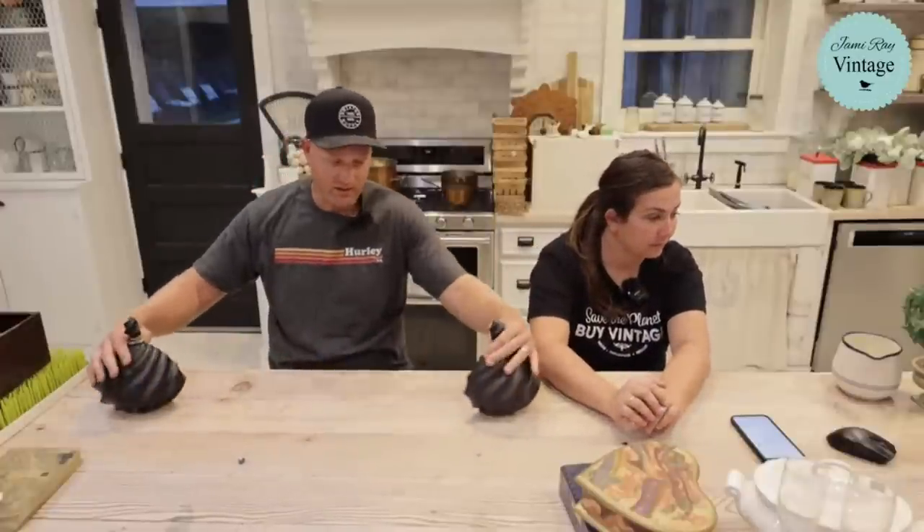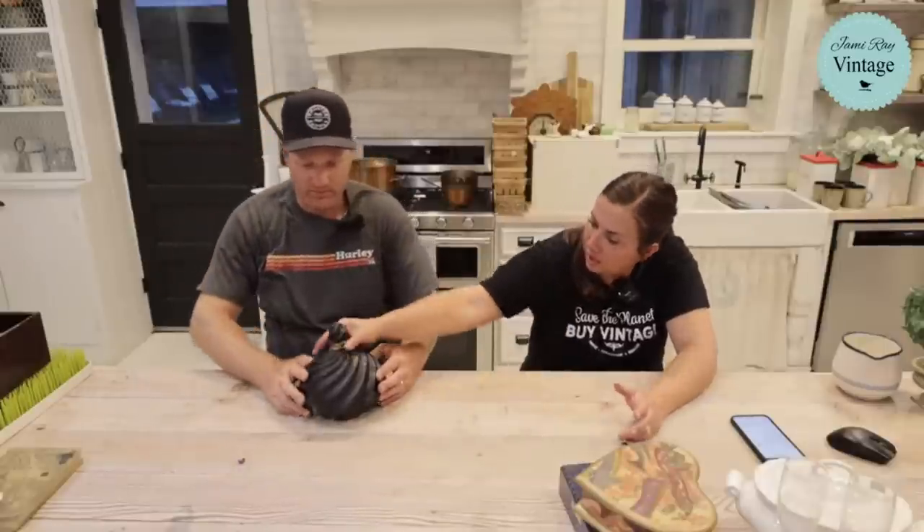Zeb found these bookends — they were on the shelf separate from each other, a dollar fifty each. They have this fun twisted design that almost continues from one to the other, almost like a swirly cone, with a little gold band. We're going to paint them and sell them for $39.95 for the pair — they were three dollars for the pair.